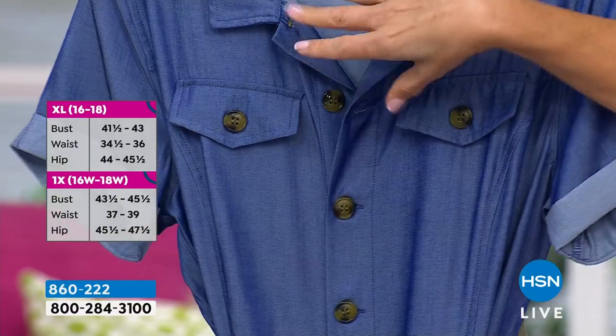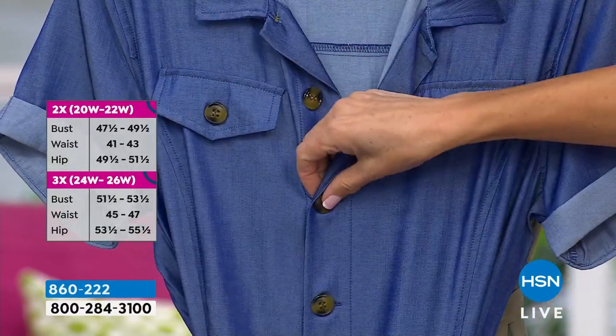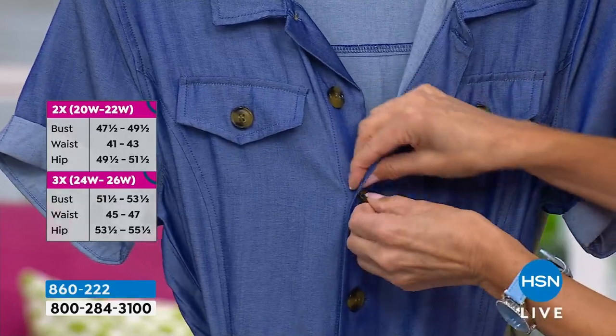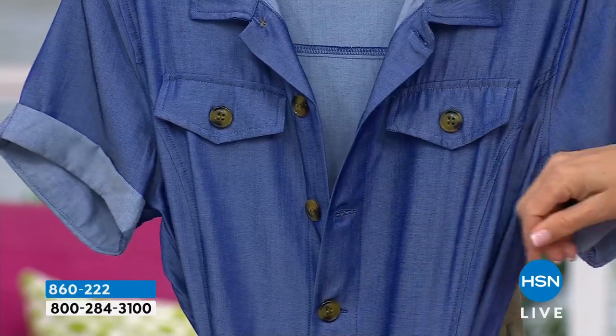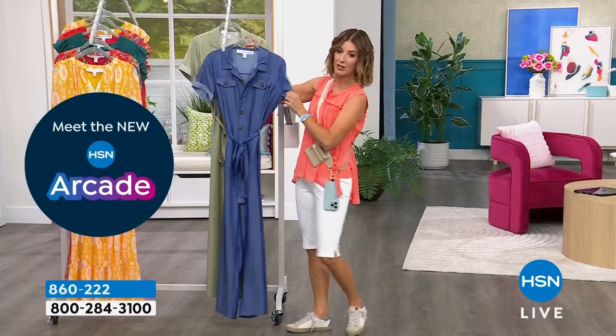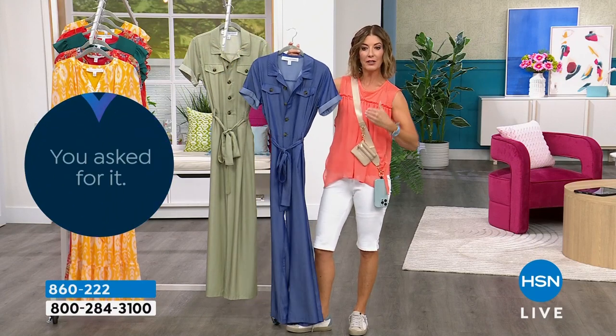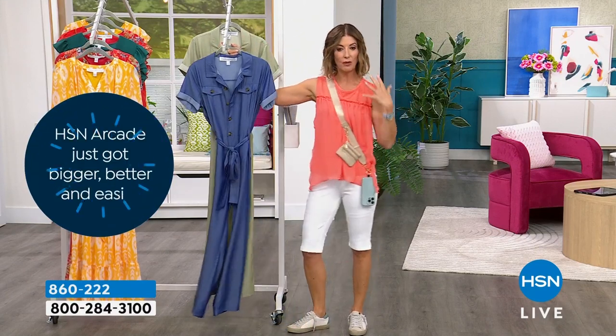With the buttons, you can simply unbutton it, step right in, pull it up — it's all one outfit — then button it up. Or if you want to show a little skin, maybe you've got a cami or a cute little sheer bra, you can leave it open at the top. I do like a nice crisp collar on a jumpsuit; I like that kind of finished, tailored look. You'll see on Ingerborg it just has a little bit of structure to it.